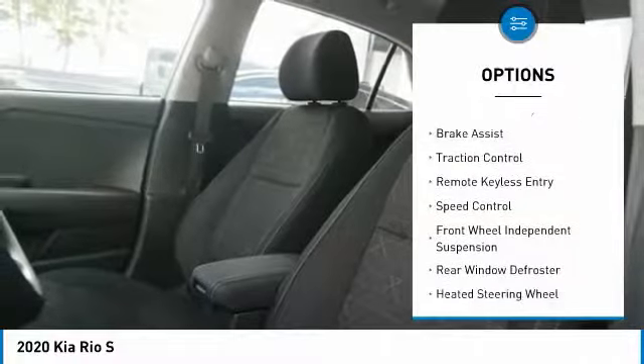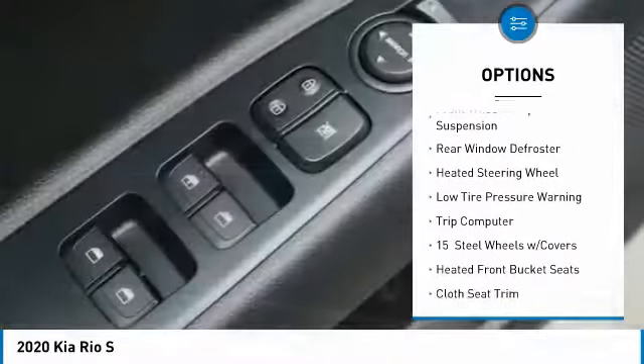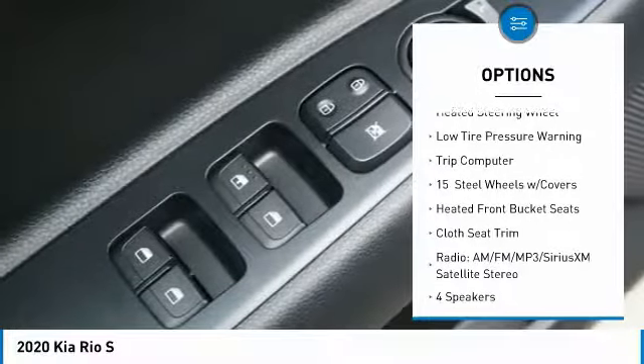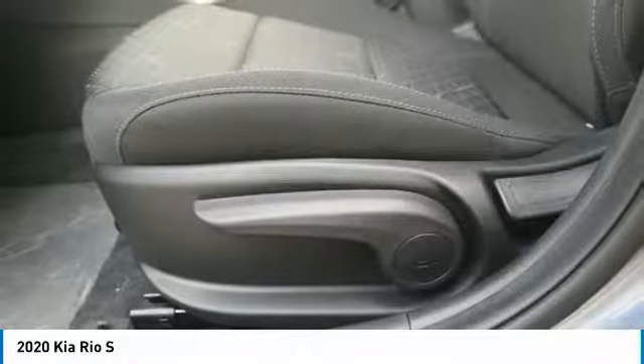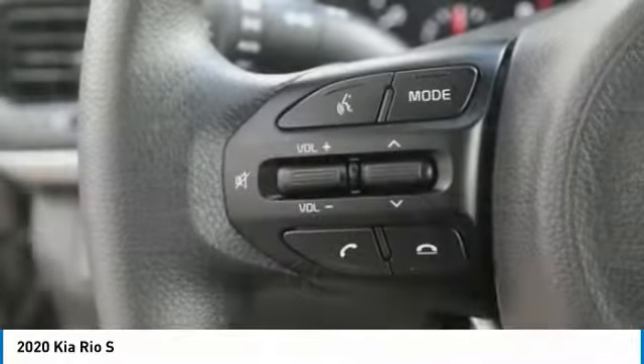Here are some of this vehicle's great options: electronic stability control, brake assist, traction control, remote keyless entry, speed control, front wheel independent suspension, rear window defroster, heated steering wheel, low tire pressure warning, trip computer.